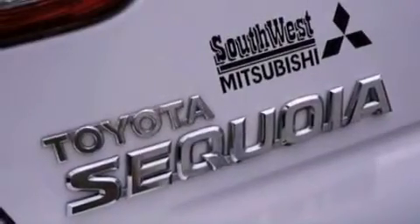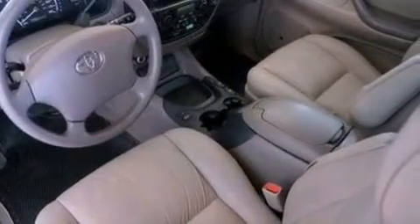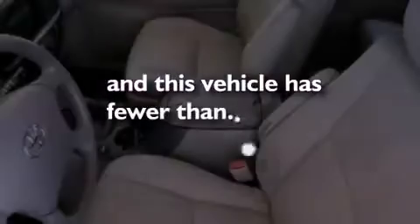Also included are a passenger side vanity mirror, privacy glass, an anti-lock braking system, dual power seats, and this vehicle has fewer than 60,000 miles on the odometer.